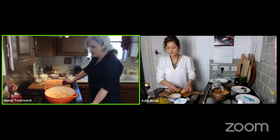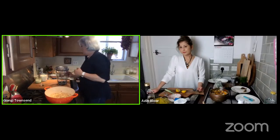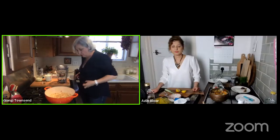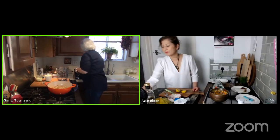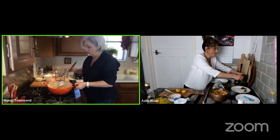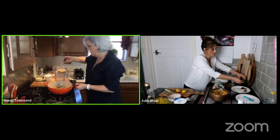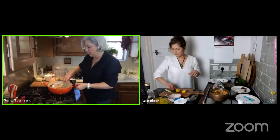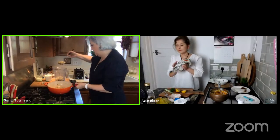GNG removes her cauliflower soup from the heat - the cast iron continues cooking - and transfers it to the blender. She mutes herself to spare viewers the blending noise. She notes she'll be adding whole milk and cream after blending, mentioning you can use low-fat or non-fat milk as preferred, but she likes real milk.